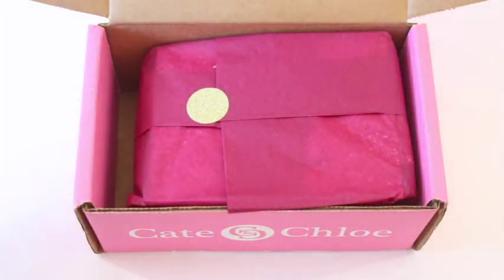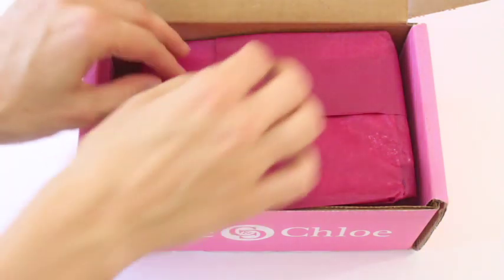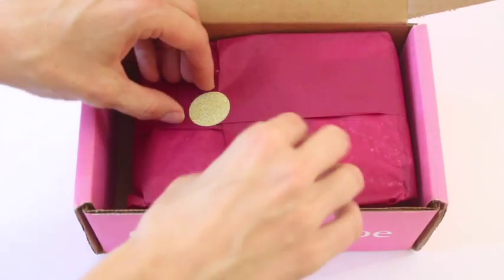I wasn't a huge fan back then, but I feel like it's 10 times better now. They've started including little bonus items. If you're not familiar, it's a monthly subscription with a few different packages. The VIP box I'm reviewing includes three pieces of jewelry and a bonus item for $39.99 per month. They ship to the US and Canada and shipping is free. You fill out a style profile when you sign up.